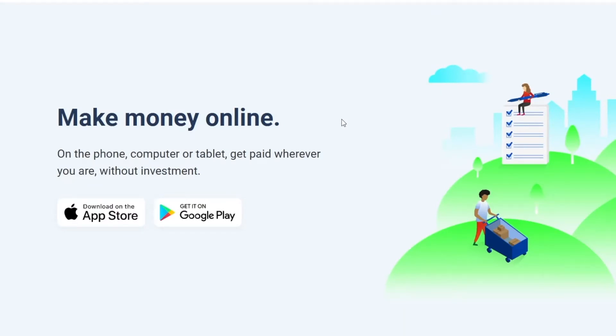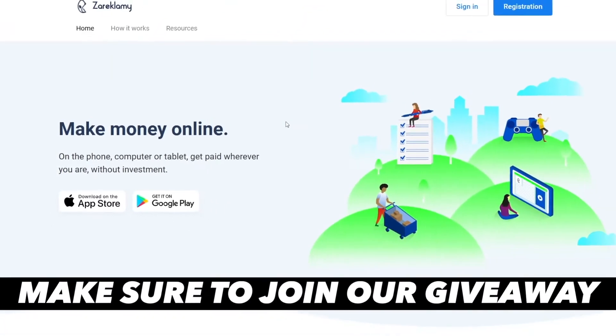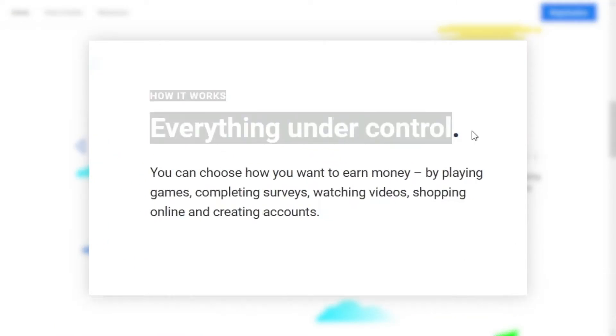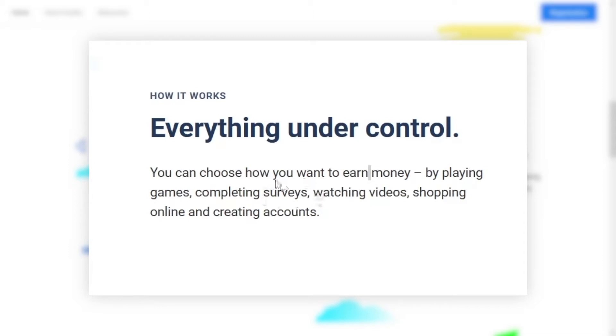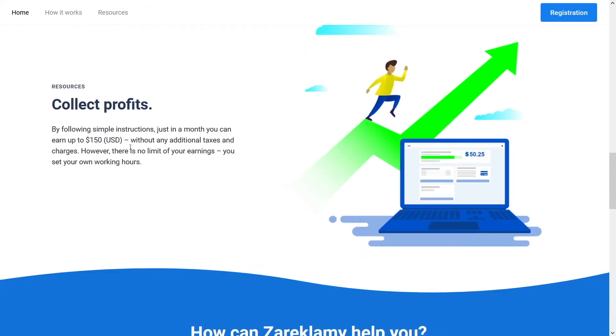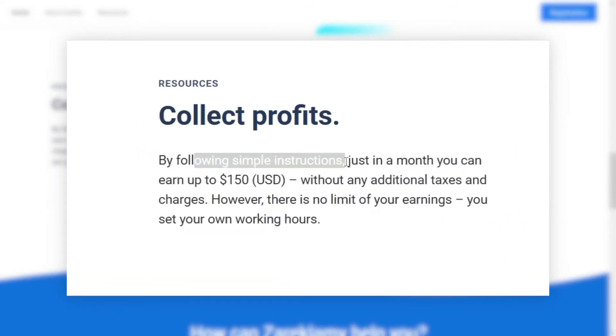A lot of people have been messaging me and told me they made some money for themselves. They didn't make millions of dollars — that's impossible of course — but it's a nice side job. You can basically come here, register on this website and, as they say, you have everything under control. You can choose how you want to earn your money: play games, complete some surveys, watch videos, shop online, and a few others. By following these simple instructions, just in a month you can earn up to $150.